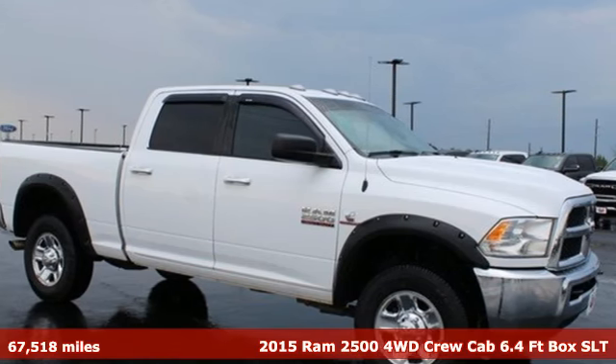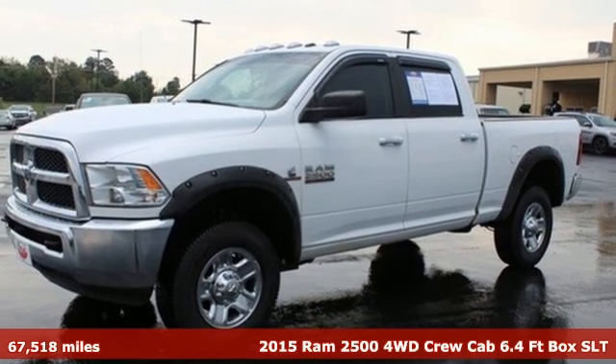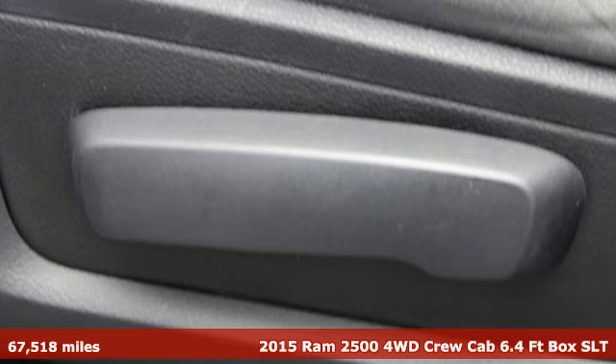It's a 2015 RAM 2500. Engineered to get things done, engineered to be a RAM. It boasts an impressive list of features like these.